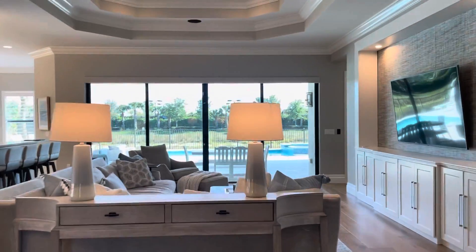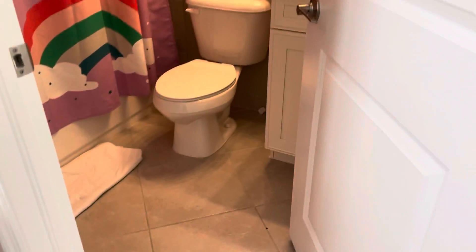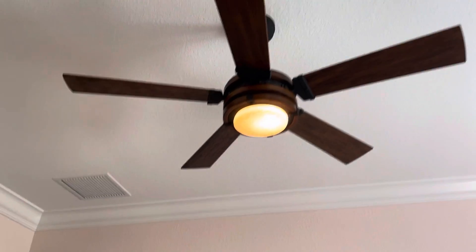Off to the right there's another air handler for another zone. Then there's another guest room — a good-sized guest room with a good-sized walk-in closet. There's a full ensuite bath in here, and nice crown molding with the same type of fan.